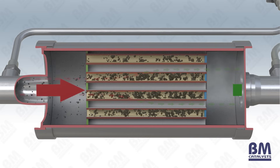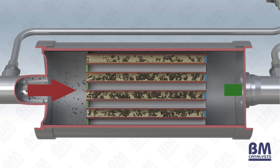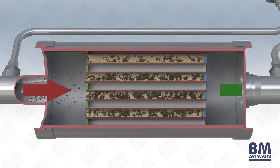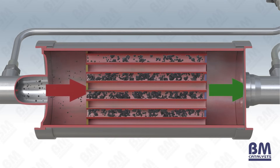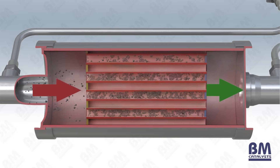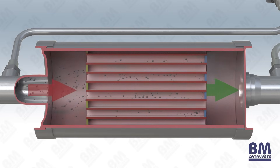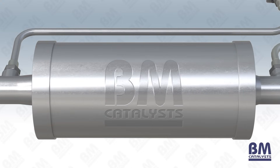The engine control unit, otherwise known as the ECU, constantly monitors pressure and temperature and will initiate a process called regeneration once levels inside the filter reach its allowed limit. This helps prevent the DPF from blocking. During regeneration, the trapped particles are essentially burned off and converted into carbon dioxide. There are three types of regeneration.